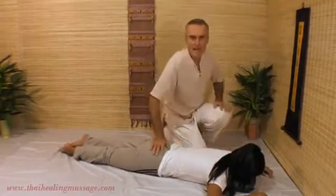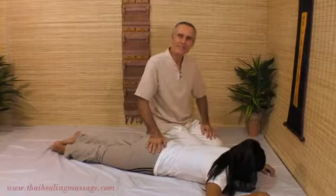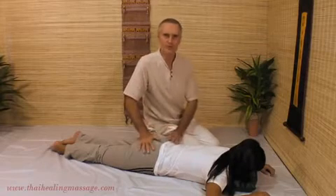So the opposite example would be if the therapist weighs 200 pounds and the client weighs 100 pounds. In that case, obviously you wouldn't want to use elbows and knees and feet — it would just be overkill. So the tools in Thai Massage really offer a lot of variety, and it takes some time to learn.